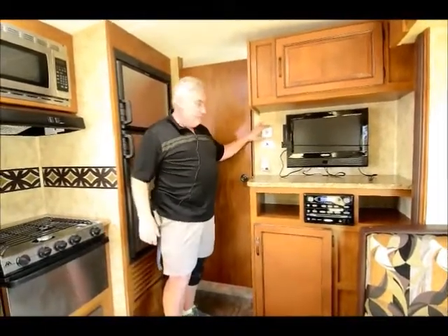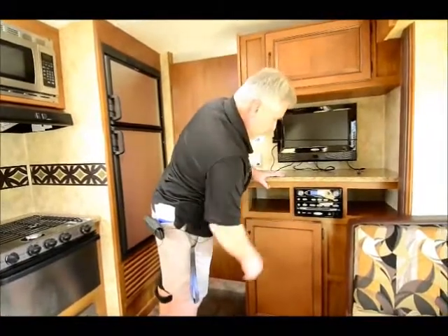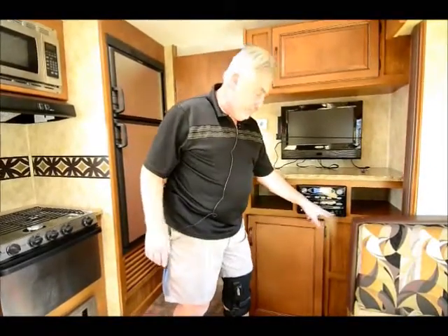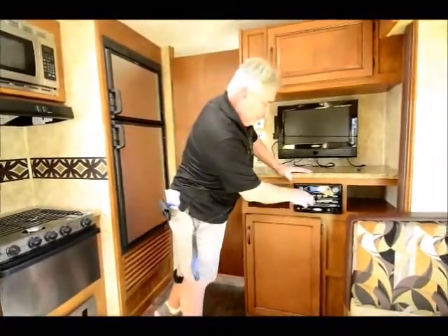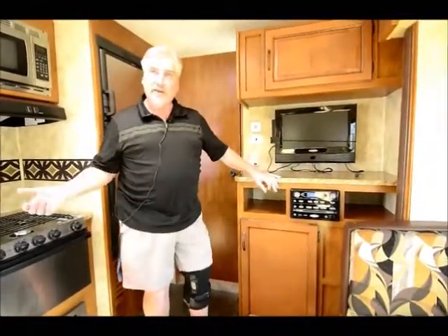It comes with a 20-inch flat screen TV, and the air conditioner is monitored from the thermostat — not one of those units where you have to go up and turn a dial on the AC itself. This is controlled right from the thermostat. It also has a Jensen DVD/CD player, AM/FM radio with a USB port, iPod connection, and earphone connection. You can run the speakers inside and outside, or just outside independently.